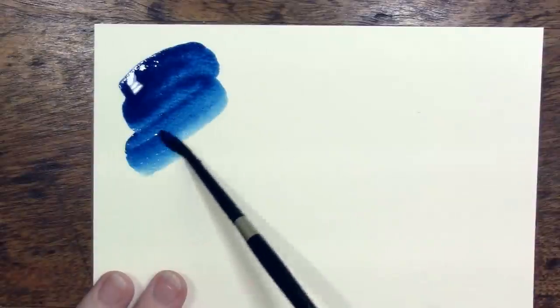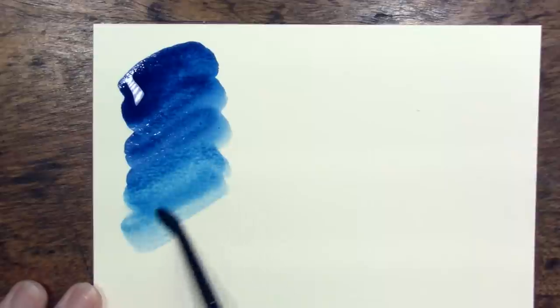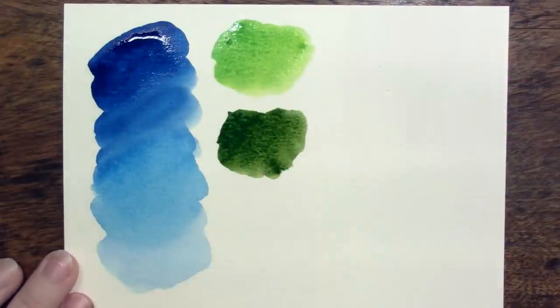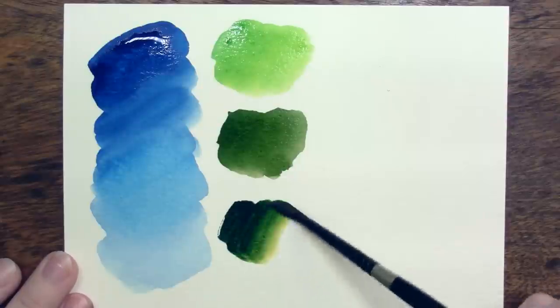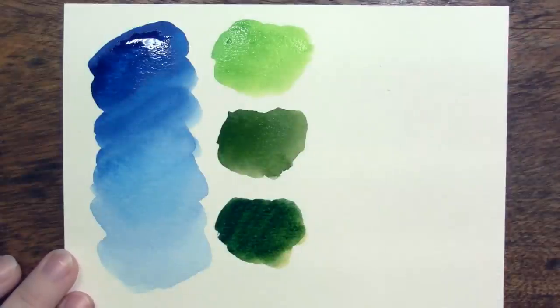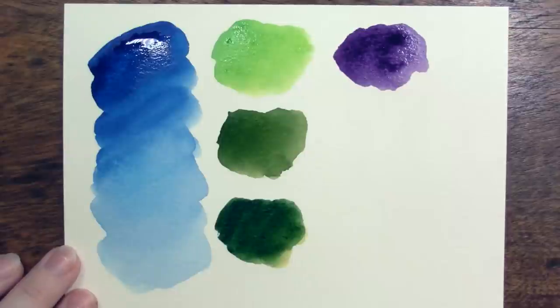Coming in at number four on our list is phthalo blue green shade from Daniel Smith, made from PB15:3. It doesn't have to be from Daniel Smith — this is a rare color where I don't have any strong opinions about what manufacturer makes it; they're all very similar. It is a very vivid, bright, intense blue shade. My favorite color of phthalo blue to just look at is actually the red shade, PB15:6 — it's a beautiful warm blue — but when I go to phthalo blue in painting I'm looking for that bright green undertone, so that is what I use this color for.